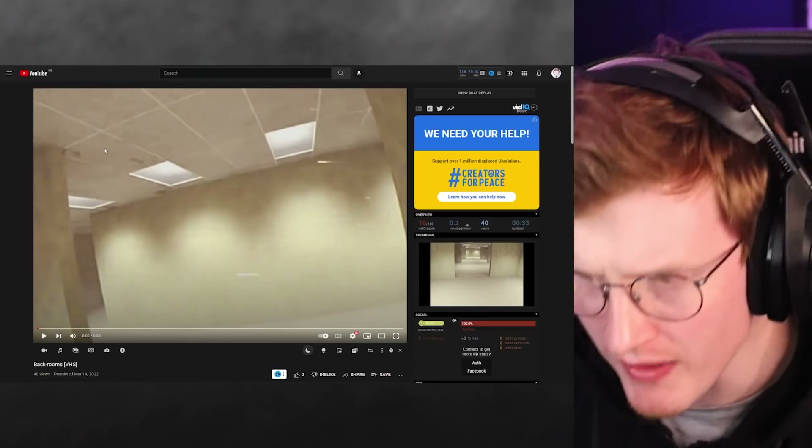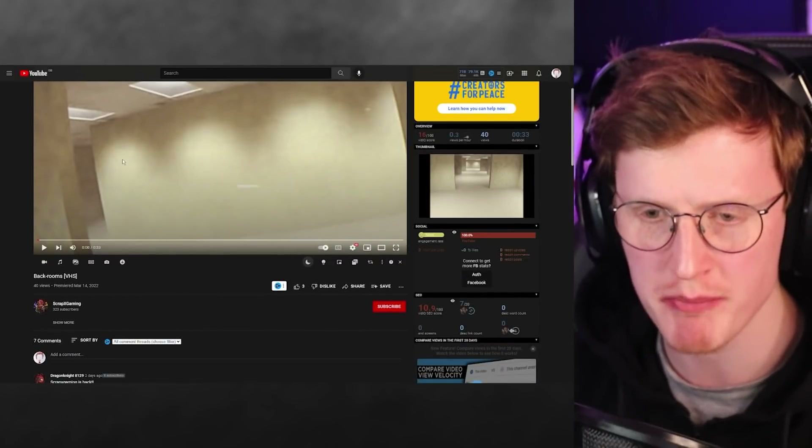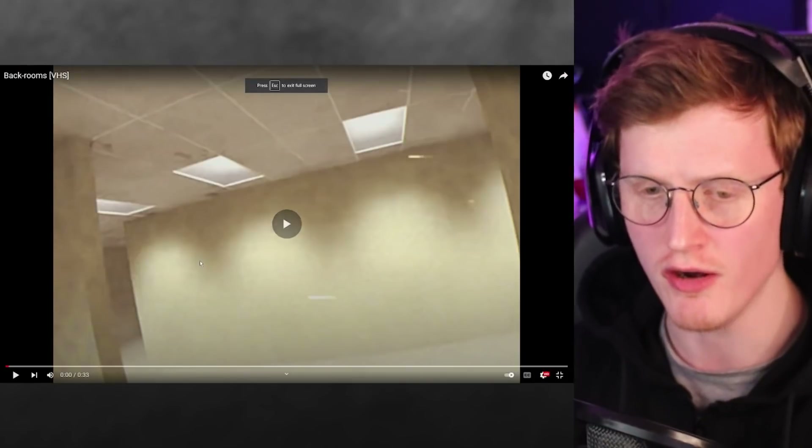Before I do that, though, I'm gonna take my vitamins. Oh my God, my vitamins. Nothing like vitamins and a Monster. Okay, next video. So this is Backrooms VHS by ScrapX Gaming with 323 subscribers. Let's just check it out straight away — let's see what you got.